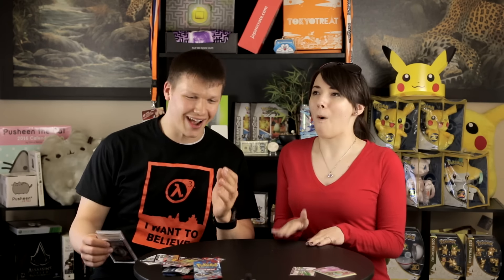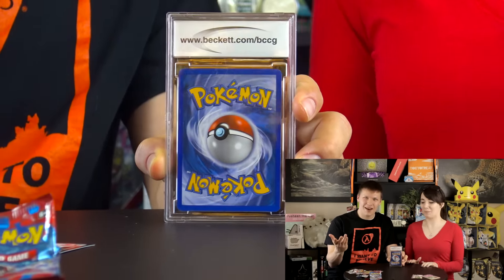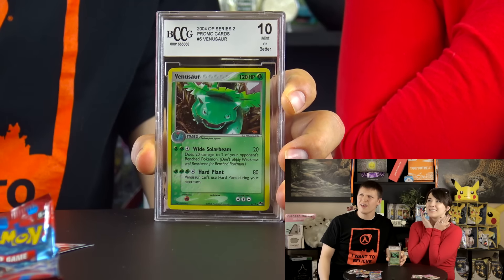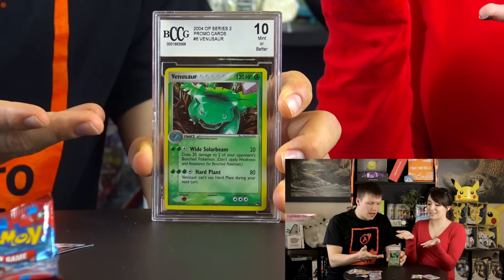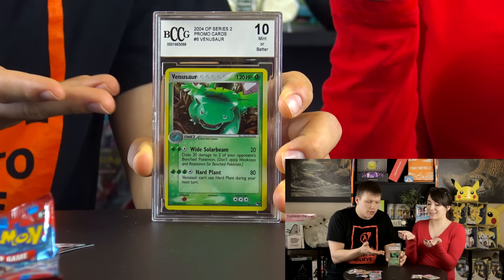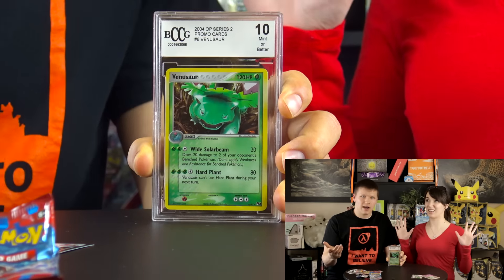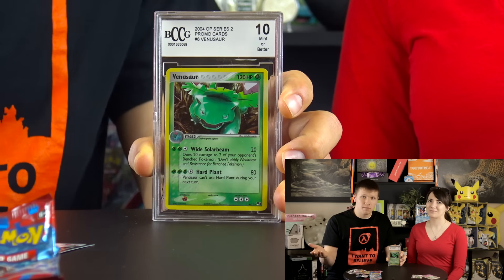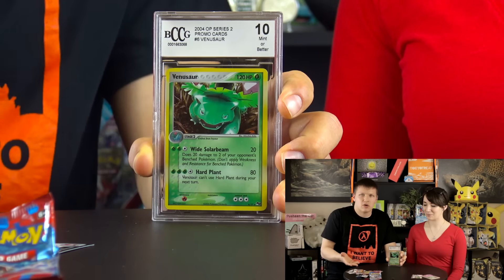There's one more thing to show you - the special mystery item! You guys are not going to believe this. It's a collector-rated Venusaur from the Pop Series, from 2004! In a $25 box! I quickly looked online - a PSA-graded 9 was around $35, and this is rated a 10! It's a BCCG graded card with a serial code. How often do you find a PSA 10 rated item in a mystery box? This is the craziest thing!